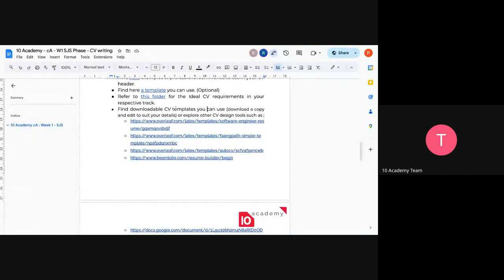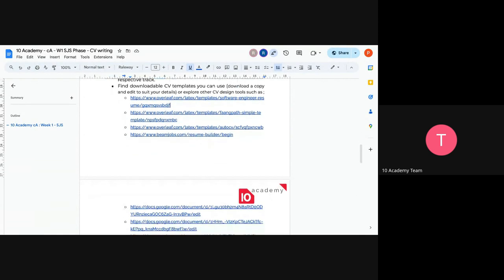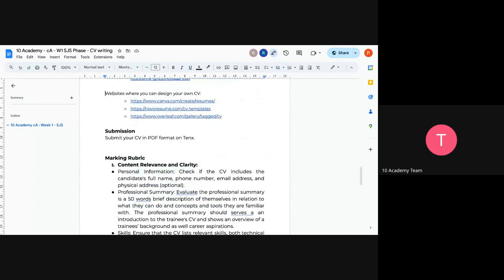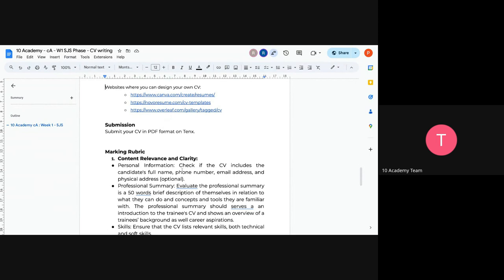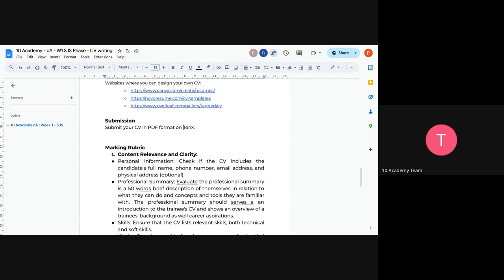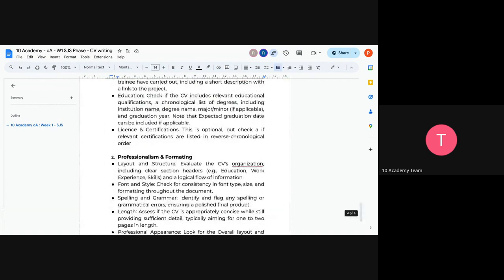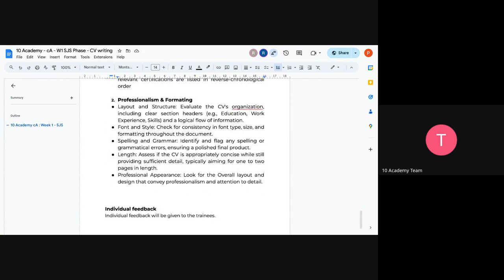There are downloadable CV templates available — it's a bit challenging to download them but if you find one you're interested in, send me a DM and I'll show you the hidden download button in the application without paying. Other websites where you can design your CV include Canva, NovaResume, or Overleaf.com — those are the most common ones. Submit your CV in PDF format on Tams. The marking rubrics are very detailed — covering personal information, professional summary, and the seven things plus formatting. Individual feedback will be given to you all according to your submissions.